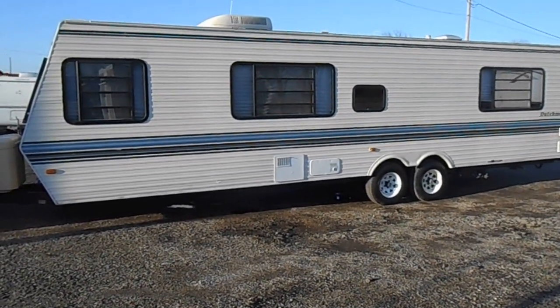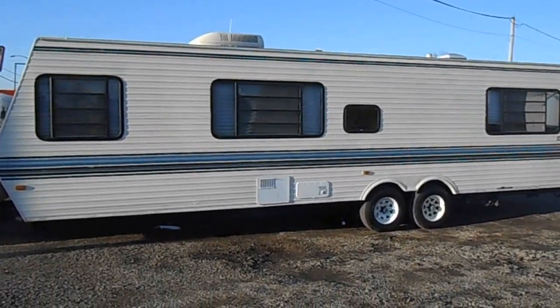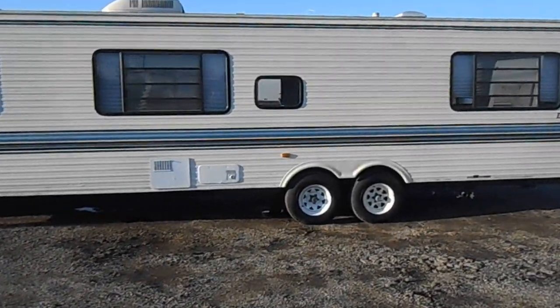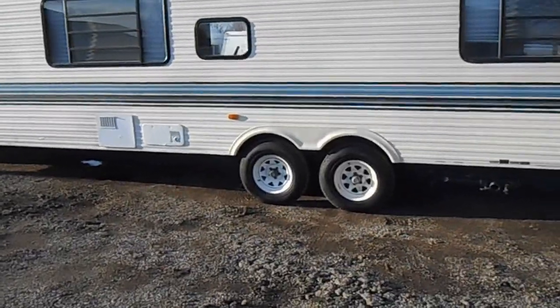Outside of the unit has pretty good sides, nice paint, decent stripes, two propane tanks, a propane cover, a new battery, a roof air, TV antenna, roof fence, and tires that are in pretty good shape.